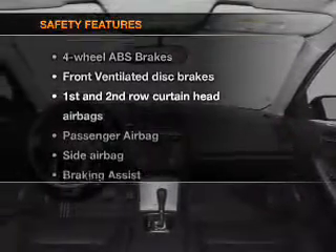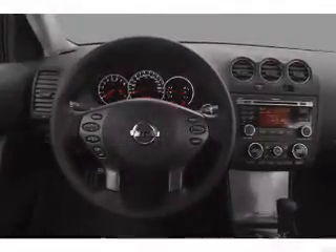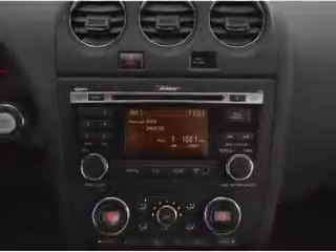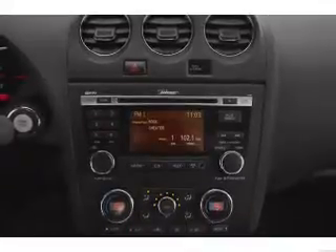If safety is a high priority, rest assured knowing that these top safety components are included: front ventilated disc brakes, passenger airbag, side airbag, curtain head airbags, stability control. Our website offers more information on all of our vehicles. Call us today to start test driving.